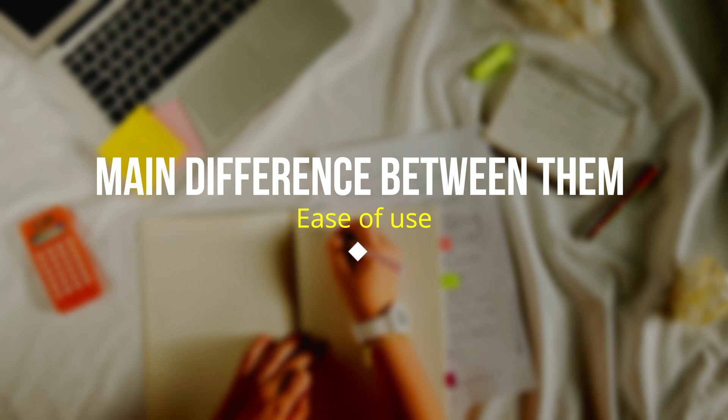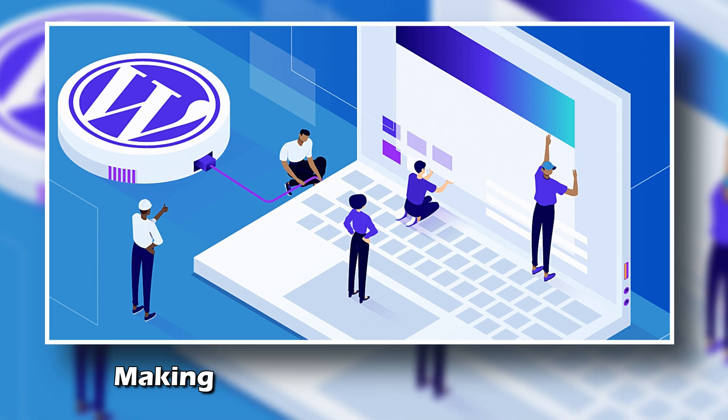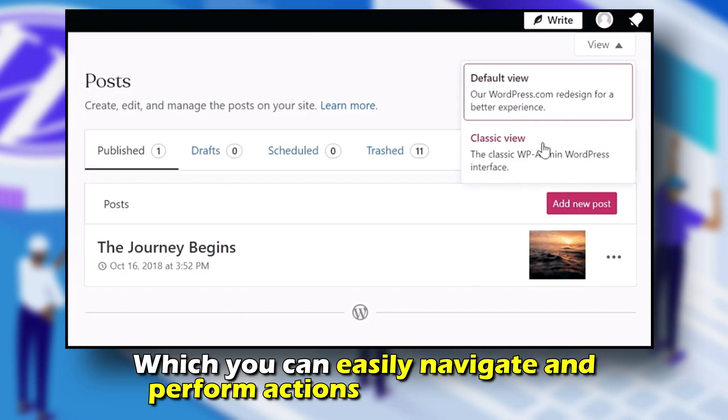The main difference between them is ease of use. Many hosting providers offer one-click WordPress installation in your hosting plan, making installing and setting up easy. It also has a beginner-friendly control panel which you can easily navigate and perform actions with a few clicks.